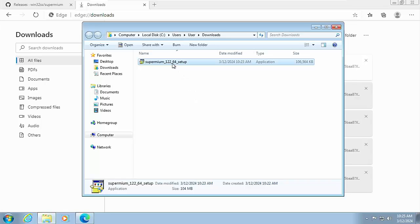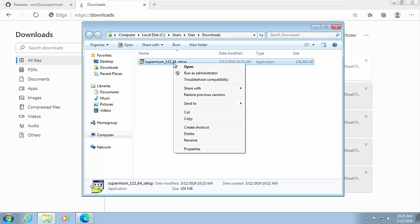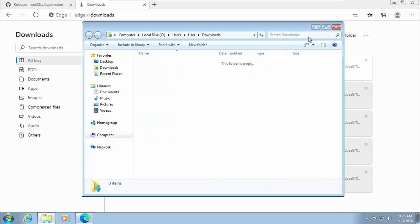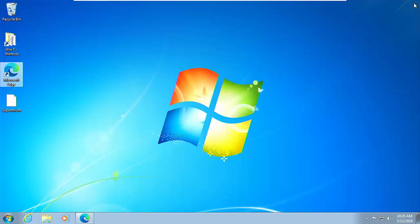Now we're back at the download screen. I'm going to delete the installer file since I don't need it — if I want to reinstall I can just download it again from the website. Right-click on it, left-click Delete, then Yes. Close down all the windows using the X in the top right corner, and there's the Supermium icon on the desktop. Double-click it to launch.